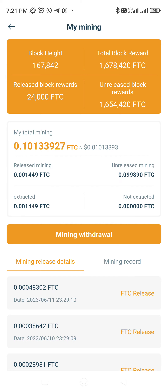Right now 24,000 FTC is released. Total FTC mined is approximately 16 lakhs 54,460, but only 24,000 FTC is released. By today at 11 AM PST some more FTC will get released, so approximately 35,000 to 40,000 FTC will be available for trade on PancakeSwap. To check how much FTC will be available to trade, come to My Mining and focus on Released Block Rewards.